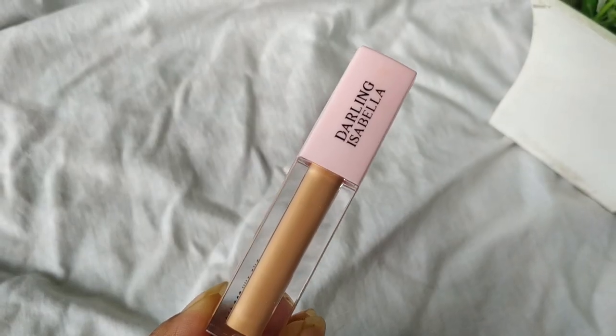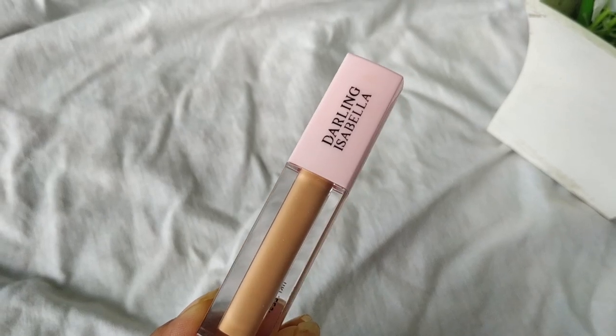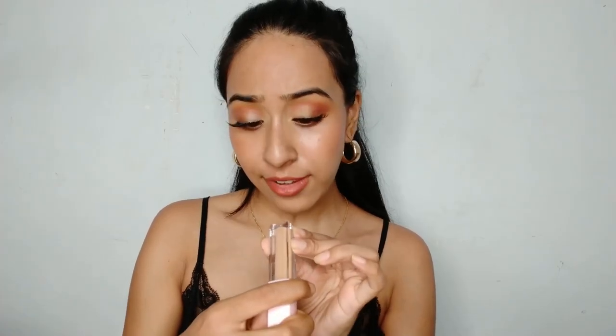The next thing I got is the Darling Isabella concealer in shade 05. I really really like this concealer — it's only 200 rupees. I will do a detailed video on this because I cannot get over the fact that a 200-rupee concealer can be this good. So I'm going to do a video on it soon.